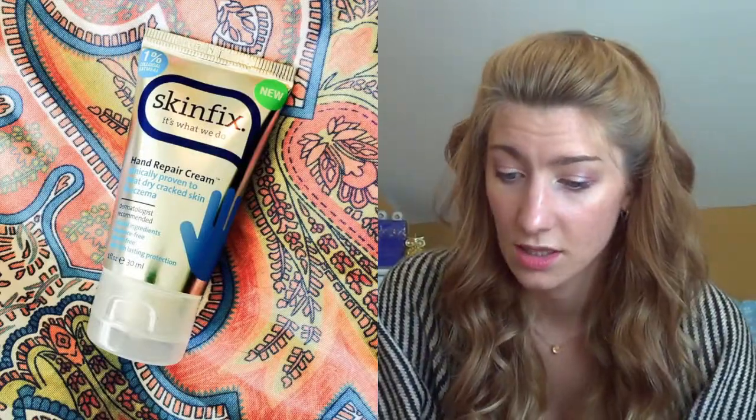I also got the Skin Fix hand repair cream, clinically proven to treat dry cracked skin and eczema. It comes in a little tin with a lid. Oh, it's thick — it feels really nice. The smell isn't super strong or offensive; up close it kind of smells like Elmer's glue, but it feels great — it really just sunk right into my hands.